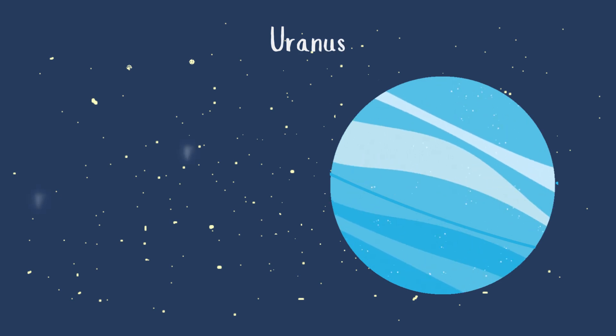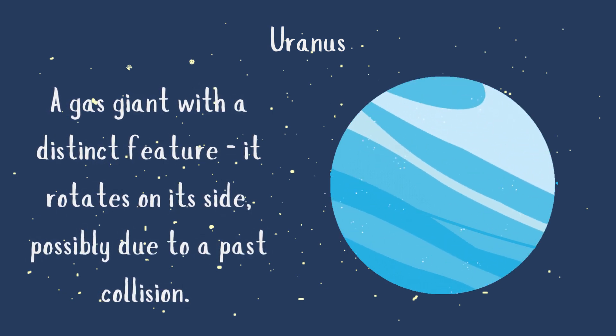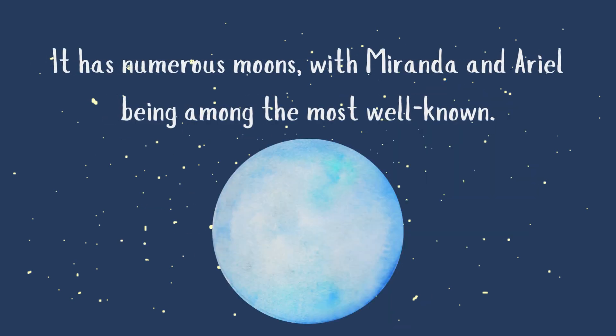Uranus is a gas giant with a distinct feature: it rotates on its side, possibly due to a past collision. Uranus has a faint ring system and a bluish tint caused by methane in its atmosphere. It has numerous moons, with Miranda and Ariel being among the most well-known.